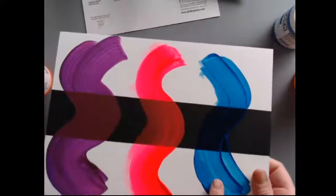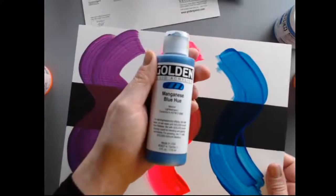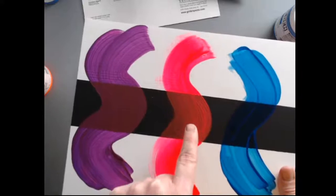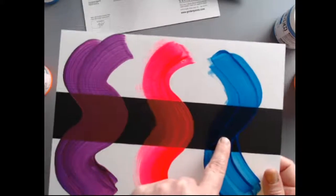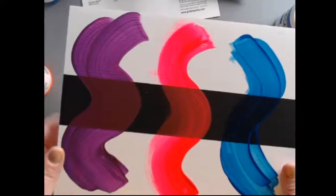Some translucent pigments — like this manganese blue hue — will actually mix beautifully with the fluorescent colors. This blue and the pink made a beautiful magenta, but when we turn on the black light you'll see how this blue interferes with the light emission of that magenta.